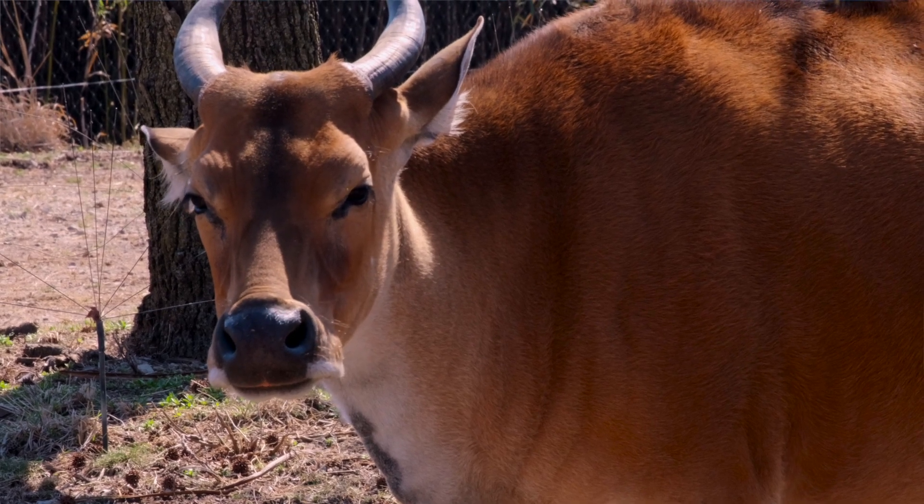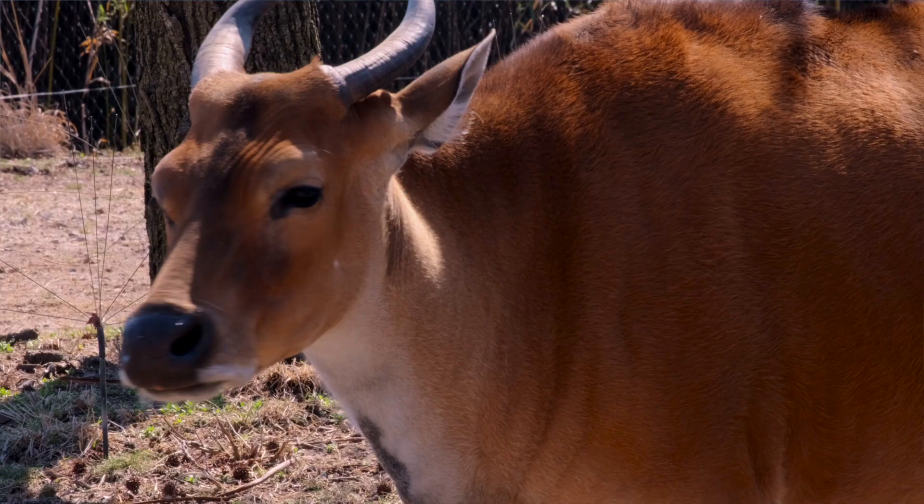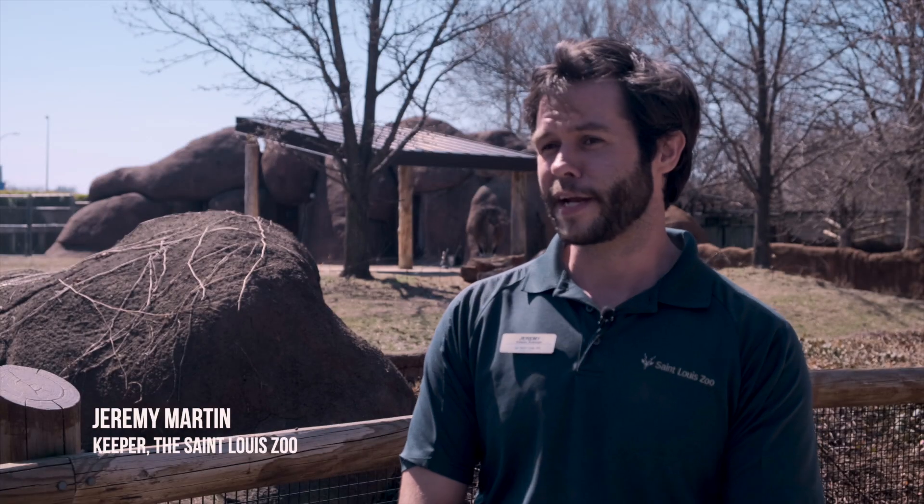So these are banteng. They're a wild species of cattle from Southeast Asia. A lot of times people walk by and go, 'oh it's a cow,' but they're just as exotic as tigers and elephants.